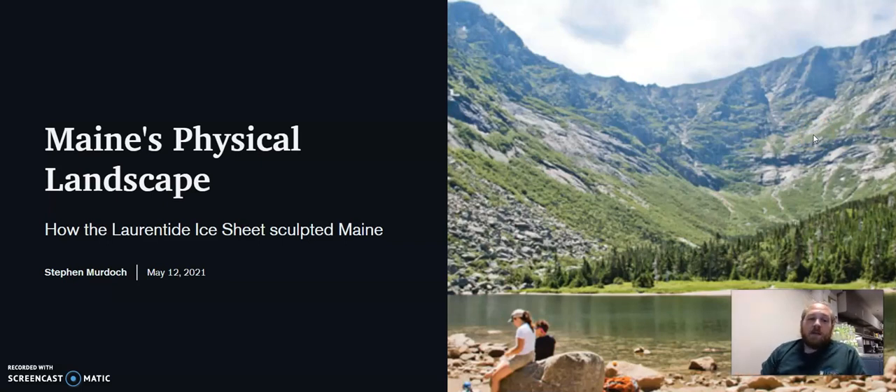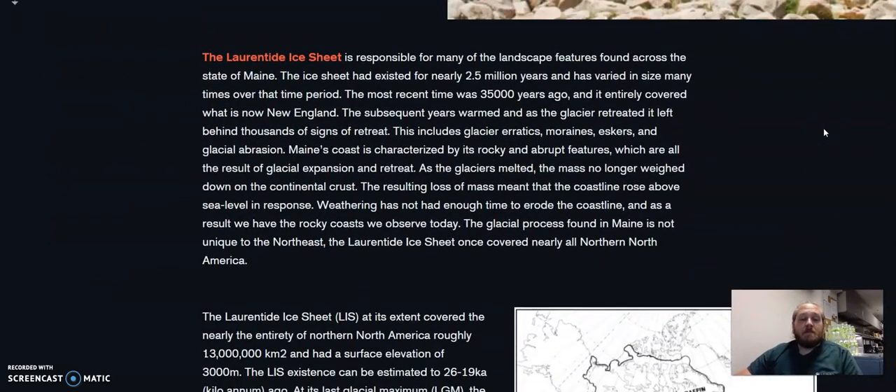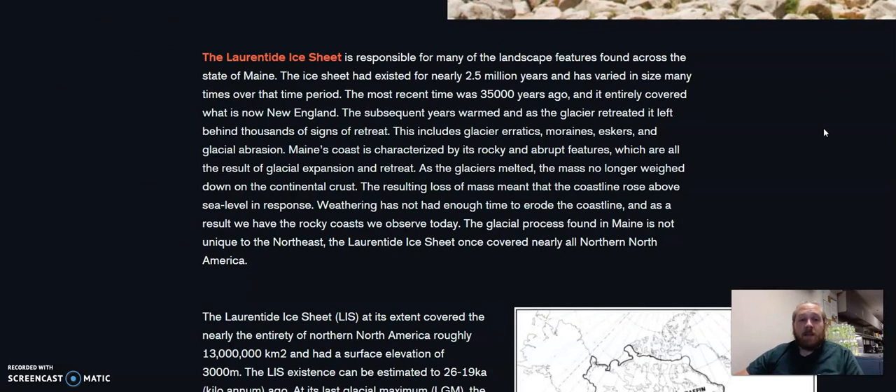My research project is on the main physical landscape and how the Laurentide Ice Sheet formed nearly all of the physical landscapes you find in Maine. The Laurentide Ice Sheet is a massive ice sheet. It has existed in North America for about 2.5 million years, but the last glacial maximum, or the LGM, was about 35,000 years ago. A lot of the landscape was caused between then and now. Anything that happened before that doesn't matter, because it essentially got erased when the last time the Laurentide Ice Sheet expanded down our way.